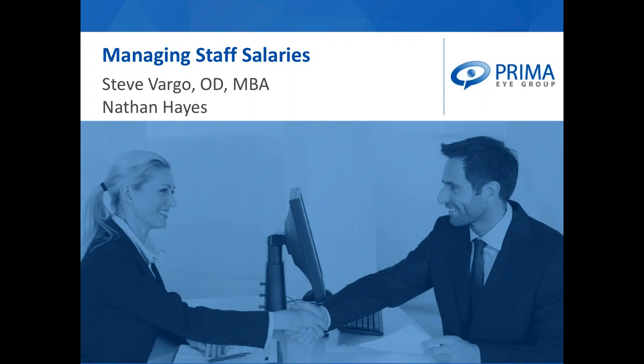Good evening, everyone, and welcome to our webinar on managing staff salaries. My name is Nathan Hayes. I am the practice finance consultant with Prima iGroup.